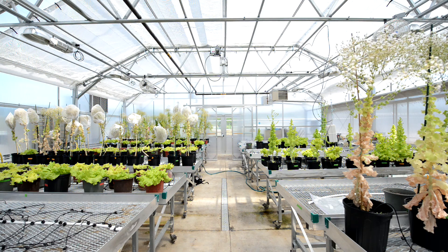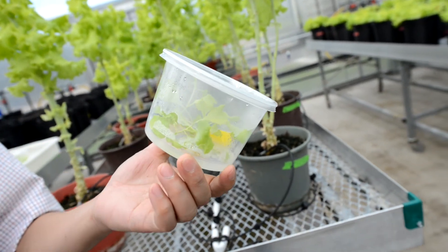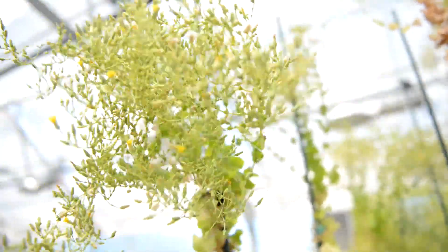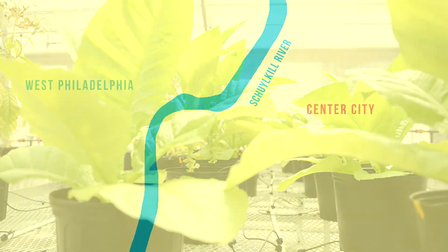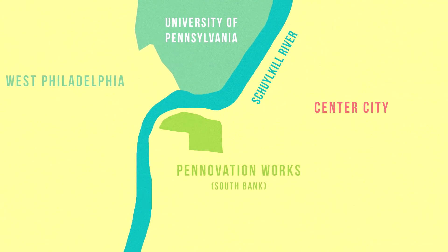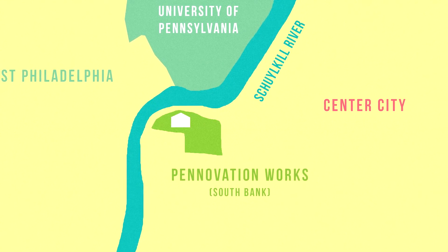The future plans for South Bank that Penn has envisioned allow for almost an innovation hub. The greenhouse fits in with that in the fact that it's a real-life application of one of these innovations — it's Dr. Daniel's pursuit of innovating how vaccines get distributed throughout the world. By Penn putting the greenhouse here, it's not taking up precious room on Penn's main campus in West Philadelphia, but it's also serving a function that's really close by and easily accessible to the university.